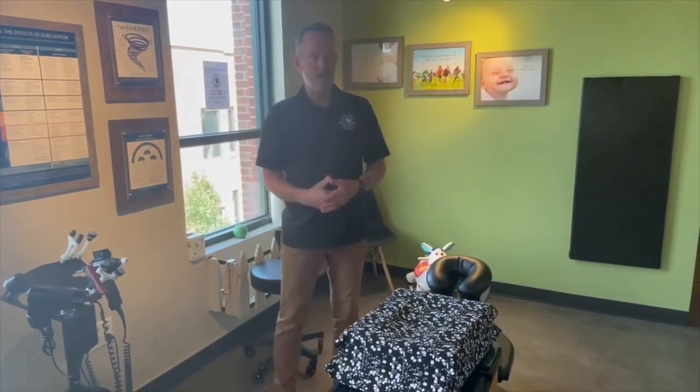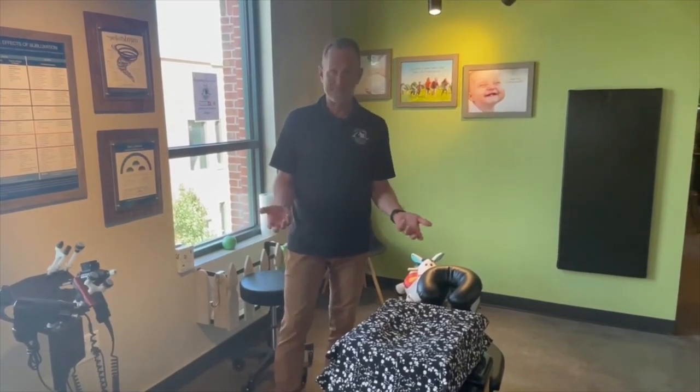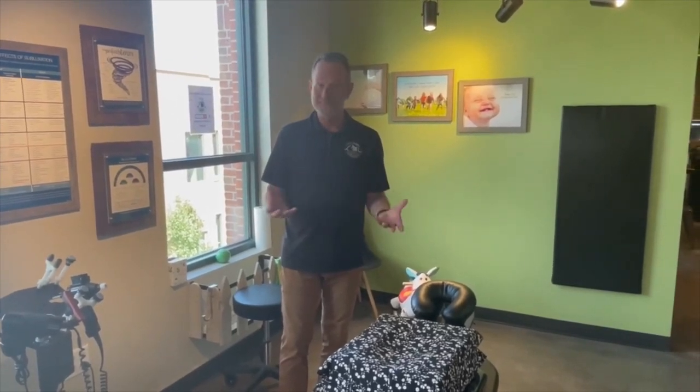I don't know if you've never been adjusted — maybe you're just wondering what it feels like. It really is a pleasant experience. There are times when it can be a little bit of an owie, but we never want those to linger more than today. But 99% of the time patients are going, 'Doc, thanks, that feels good.'